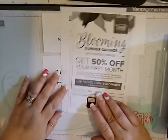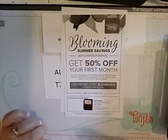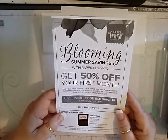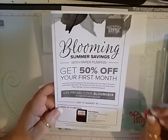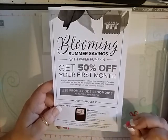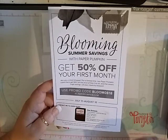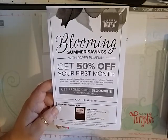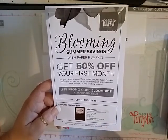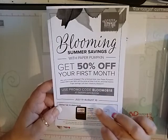Number two is the blooming summer savings with Paper Pumpkin. If you have never subscribed to Paper Pumpkin before, you want to do it now. You will get your Paper Pumpkin with shipping included for the month of August only for $9.98 — that includes shipping. But you cannot have ever subscribed to Paper Pumpkin before. This is until August 10th.